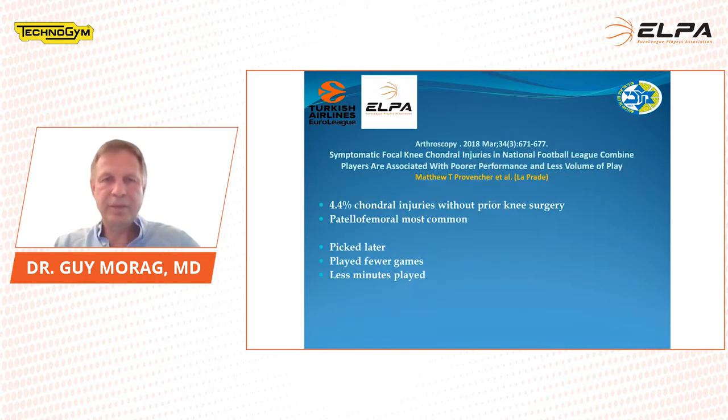In 2008, in a paper in Arthroscopy from Matthew Provencher, symptomatic focal chondral defects in NFL players are associated with poor performance and less volume of play. He showed 4.4% chondral injuries without prior injuries — patellofemoral were most common. These players were picked later, played fewer games, and fewer minutes played. This showed that even asymptomatic players who develop chondral damage over time can have that predict their upcoming game performance.